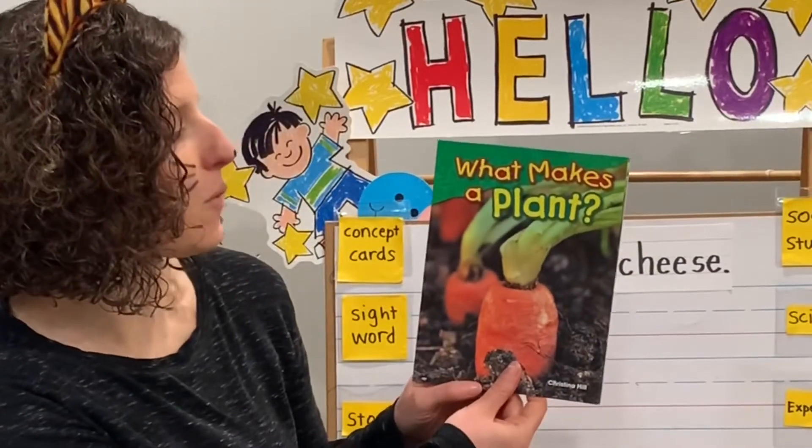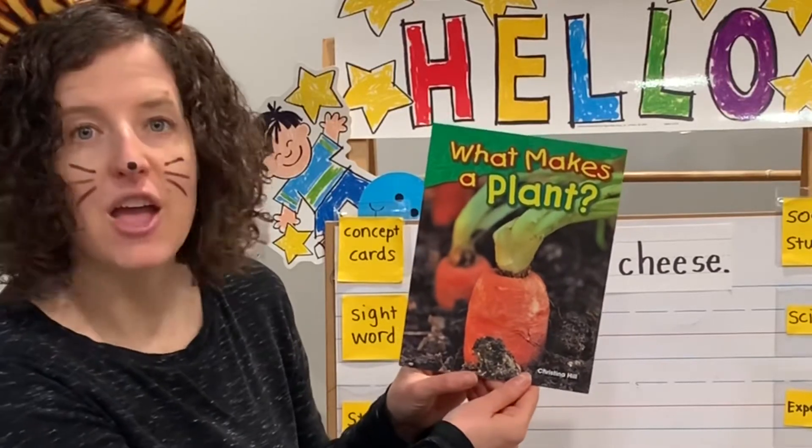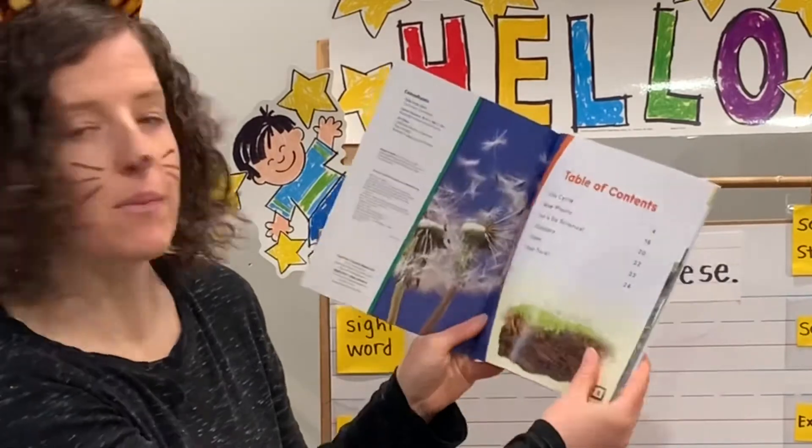Hi friends, our story today is What Makes a Plant? by Christina Hill. It uses real photographs. Here's our table of contents.